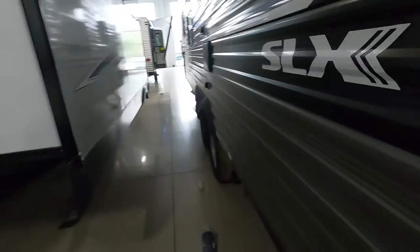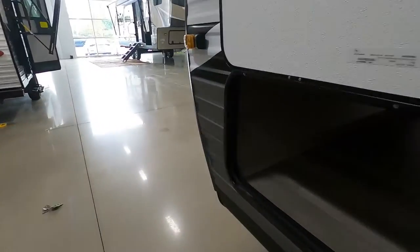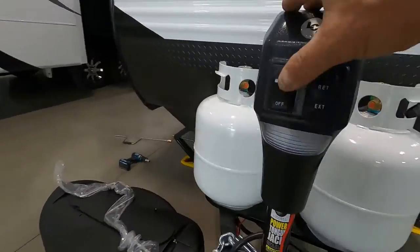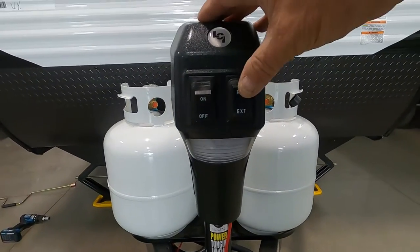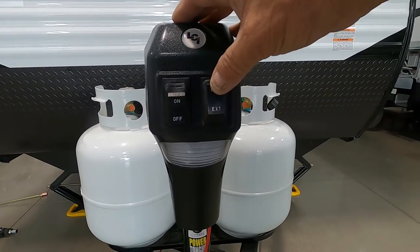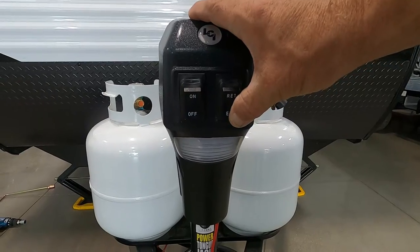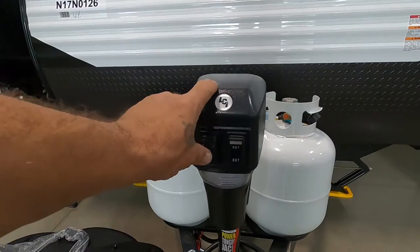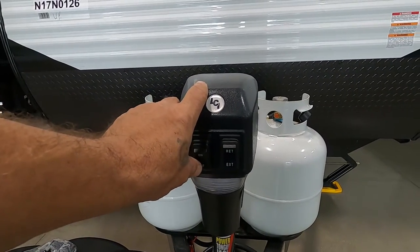Once you arrive and unhook your hitch, the first thing to do is level your unit. The unit comes with a power tongue jack with a docking light should you arrive at night. Simply extend the jack to get up off your hitch and level your unit.